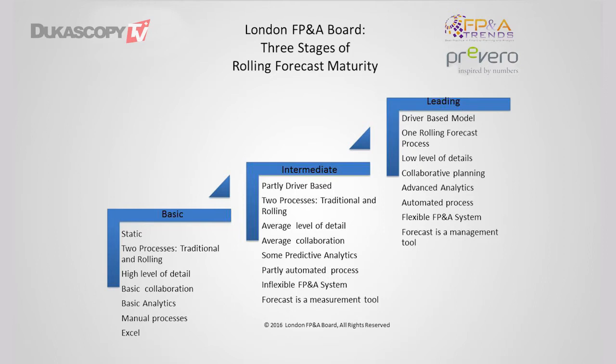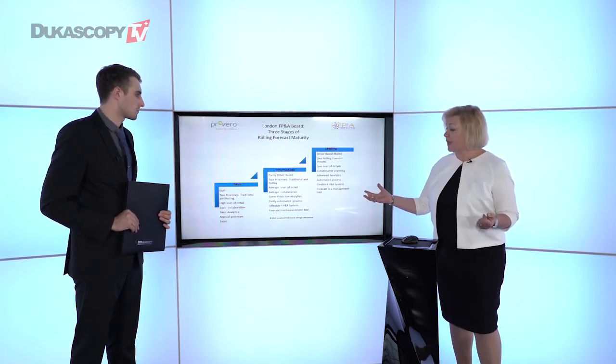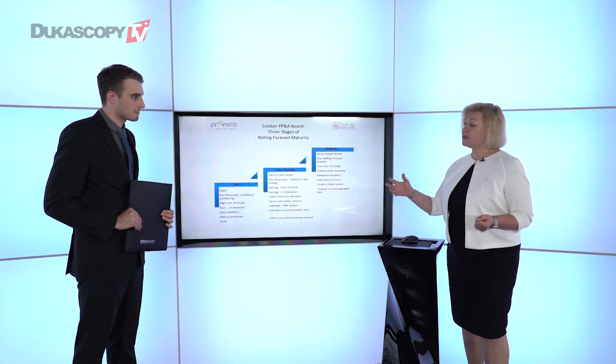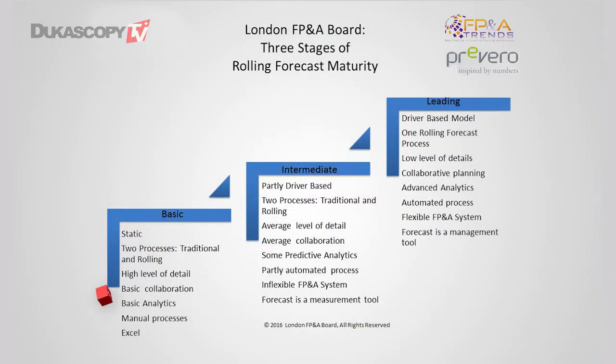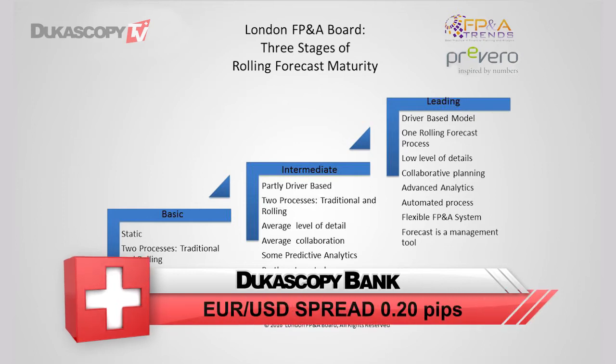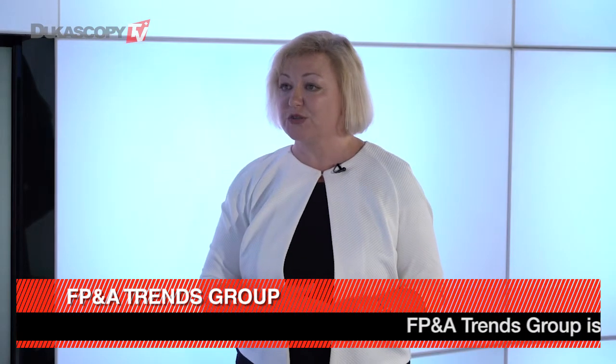At the basic stage, there are two processes running in parallel — both traditional and rolling forecasts — so there are a lot of time wasters. There is also a very high level of detail, and collaboration is very basic. The architecture of rolling forecasts at this stage is not very analytical, and companies often have very basic analytical tools. It also involves a lot of manual processes because companies still use Excel. The reason why 20% of companies abandon rolling forecasts after initial implementation is that they get stuck at this basic stage — they lack analytical capabilities and the business culture hasn't changed.